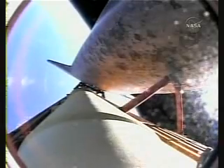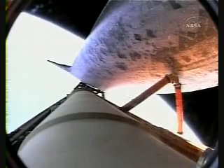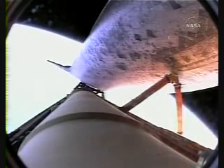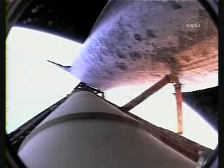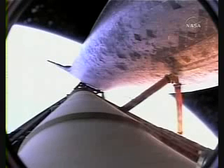Your shutdown plan is nominal, and you're go for the plus X, go for the pitch. Copy that, Terry, copy the boundary, nominal shutdown plan, go for the plus X, go for the pitch. Good read back, and you are pressed to MECO.